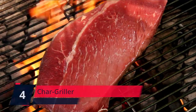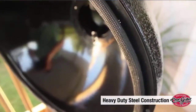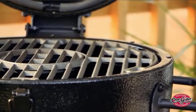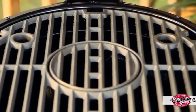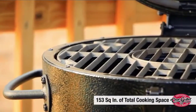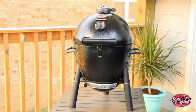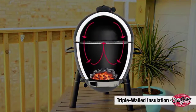Number 4: Char Griller. The Char Griller Acorn Junior Kamado Cooker Portable Charcoal Grill features dual dampers, heat gauge, and triple wall steel with insulation to deliver a superior grilling experience. The cast iron cooking grates keep flare-ups low, and you can grill more with less charcoal. The easy dump ash pan makes cleanup quick and easy.